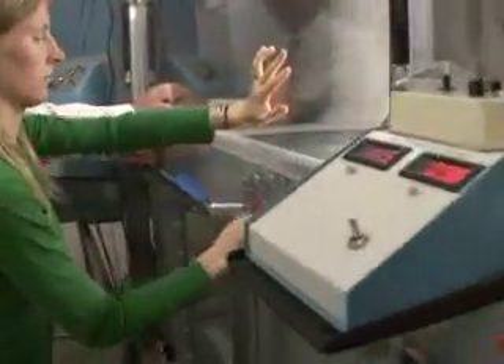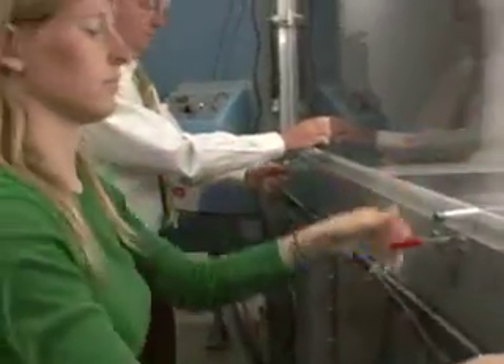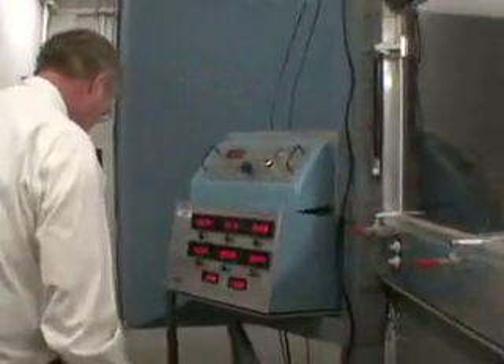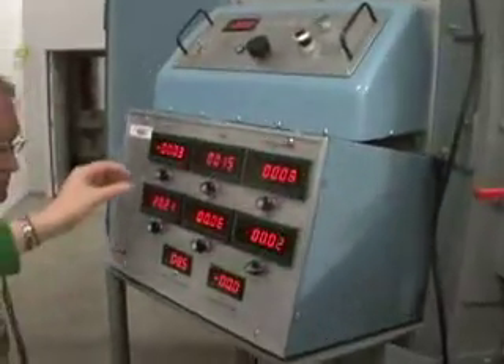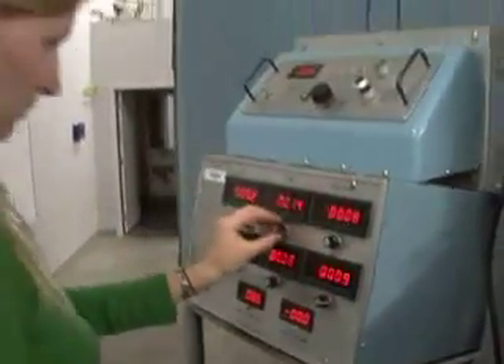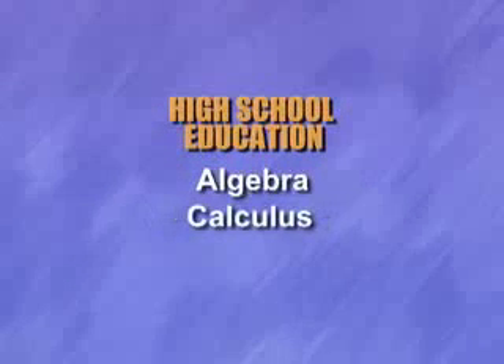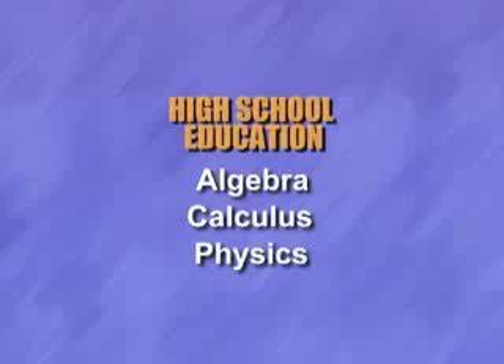Engineering might appeal to people who are really interested in problem solving, doing puzzles, getting the answers, and playing with numbers and working with math. If you're interested in working on wind turbines and aerodynamics, the courses you really need are a lot of math from algebra up through calculus and some physics courses especially. In college, you probably major in engineering, specifically aeronautical engineering.